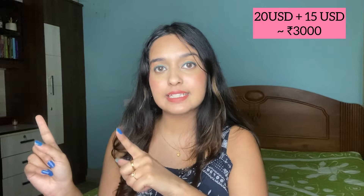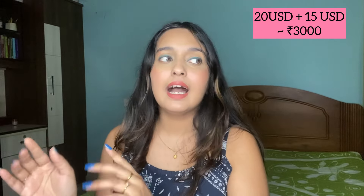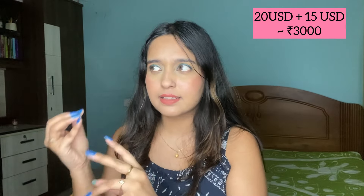There are two steps in the fee structure. In the first step you have to pay $20 USD, and for the second step you pay $15 USD. I'm not sure if the second step amount has changed, but in total I paid $35 USD for the whole visa process, which is approximately ₹3,000. Also, for the Georgian visa you don't have to submit any flight bookings, so you don't have to worry about losing flight money if your visa gets rejected.